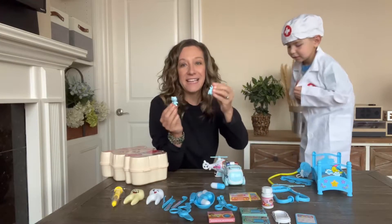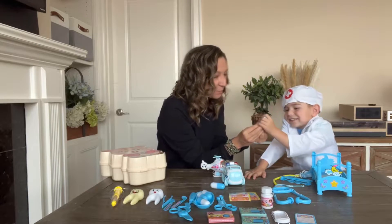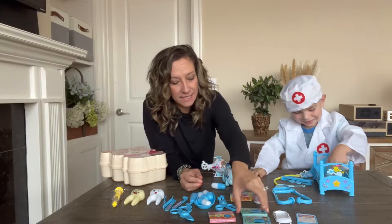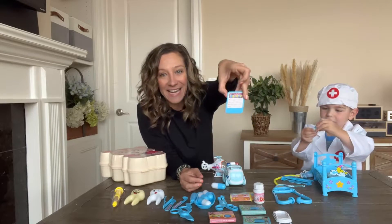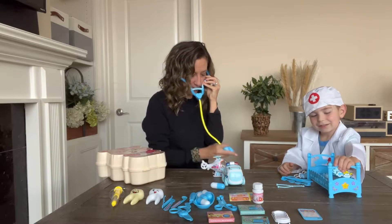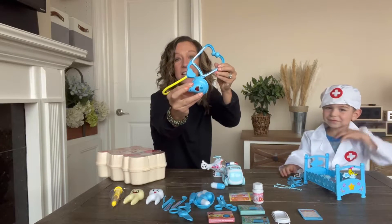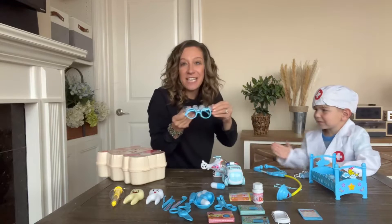It has a bed that you can assemble. It has little characters that sleep in the bed. You want to put the characters to bed — little kitties, little blue kitties. It has pretend medicine boxes. You build a doctor play set. You can check their heart, and this part actually makes noise and flashes a light. It has cute little glasses they can put on.